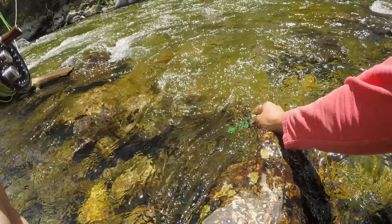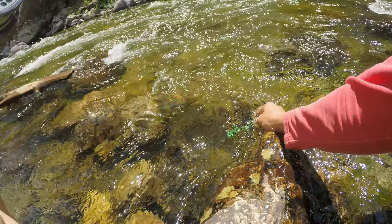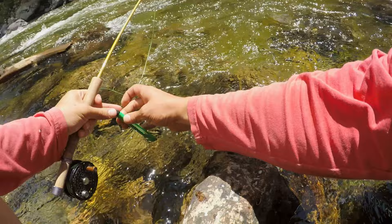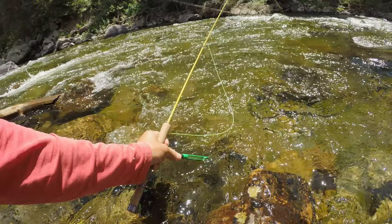Gonna start caddis hair's ear dropper. We're gonna go dry dropper up here on the three weight. Should be fun. Looking forward to it. Up here all weekend, gonna do a bunch of fishing. We'll try to get on the bigger rivers early in the morning just to try to avoid some of the heat of the day, but should be fun.